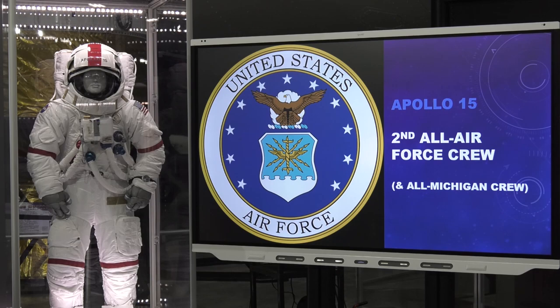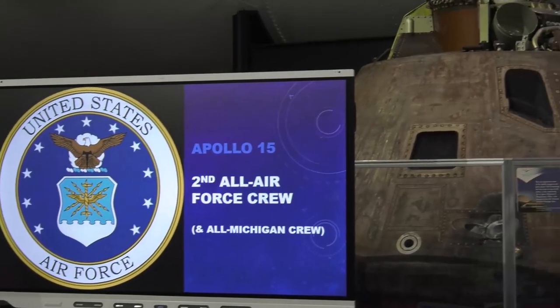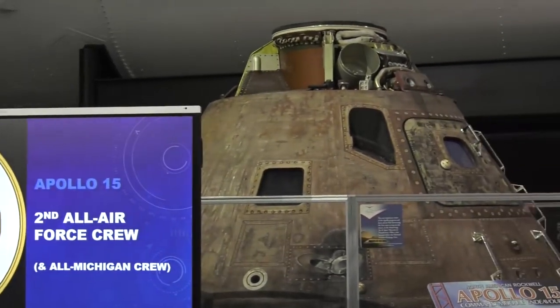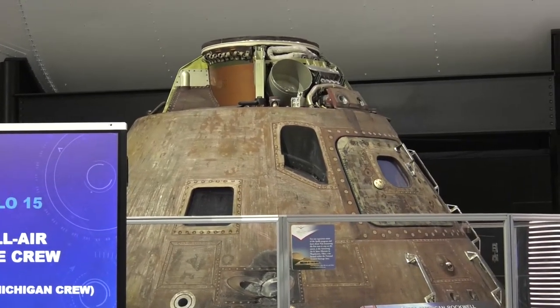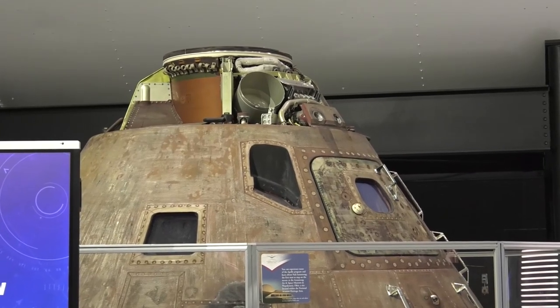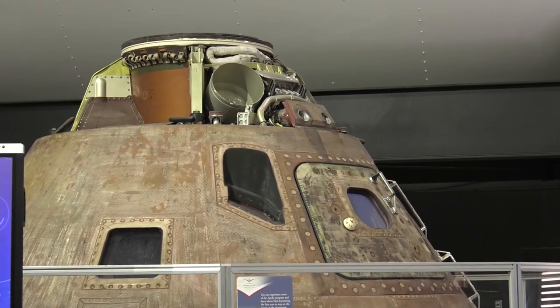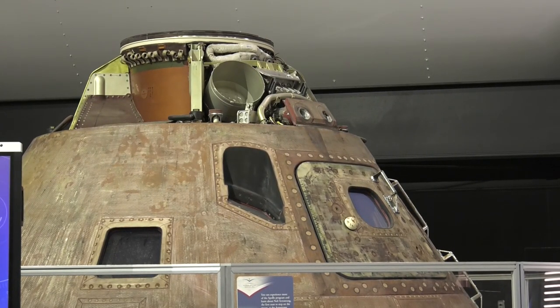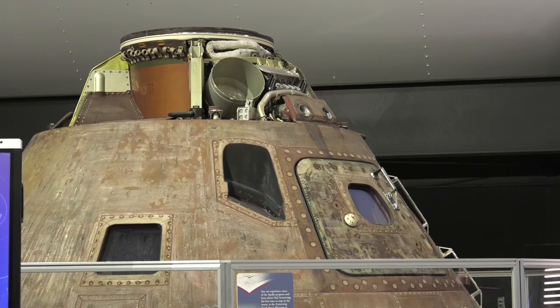Apollo 15 is sometimes called the all-Michigan crew. Now, I'm from Ohio — a Buckeye fan — so this does not please me. But you've got to give Michigan its due. Michigan has provided us with some notable astronauts, and we'll see what the connection was between these men on the crew.